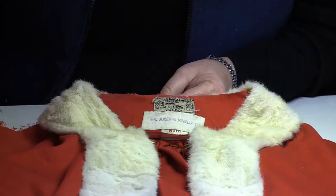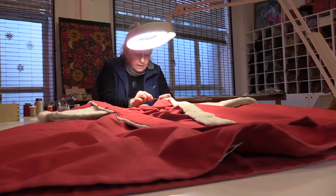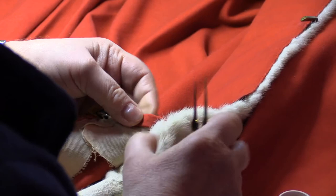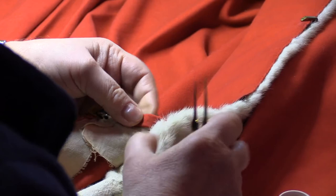My name is Kasia Kolendarska and I take care and conserve the costumes for the exhibition. This robe needs some conservation treatment — we need to treat the neck area, which has quite a lot of damage on the ermine, which is disconnected from the woollen part. This work is very painstaking, but very, very satisfying, because we are preserving robes for future generations to enjoy and admire, and I'm very proud to be part of that.